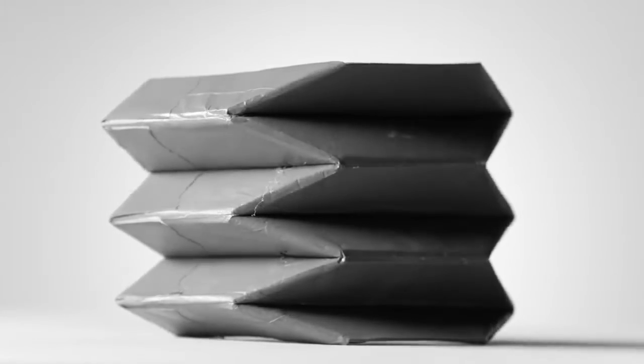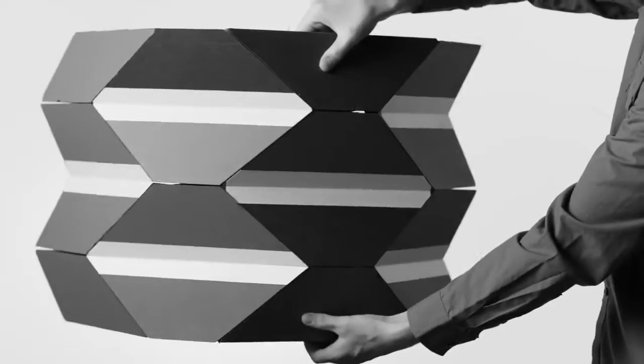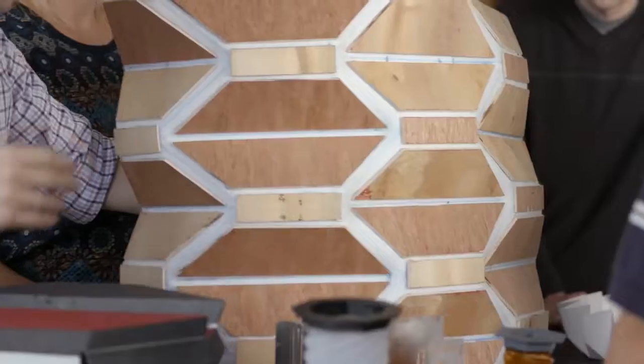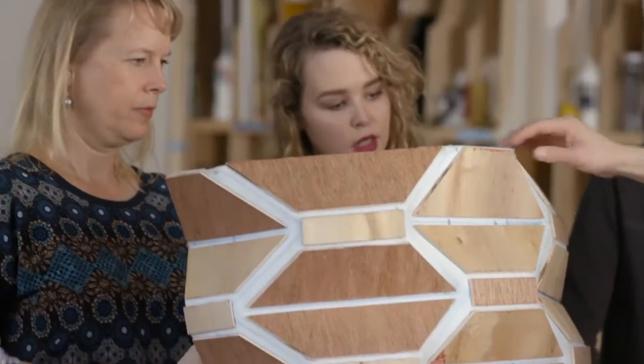Going from paper to other materials can be really challenging. It has 12 layers of Kevlar with an aluminum core in the middle. The students did a lot of calculations, and 12 layers is really what you need to be able to withstand a bullet from a handgun.